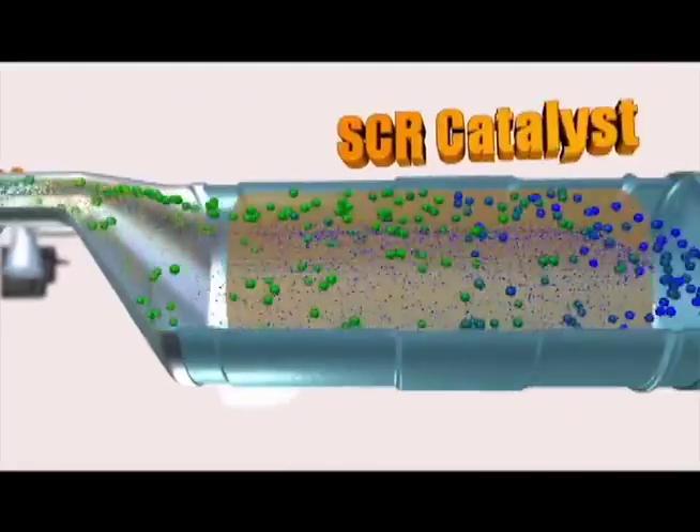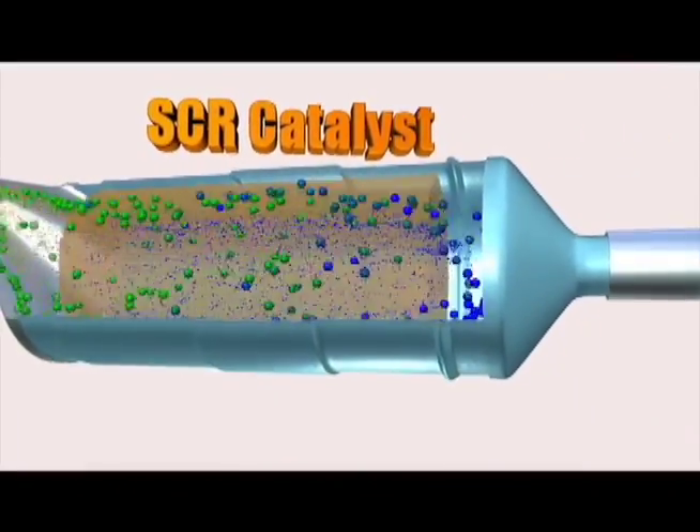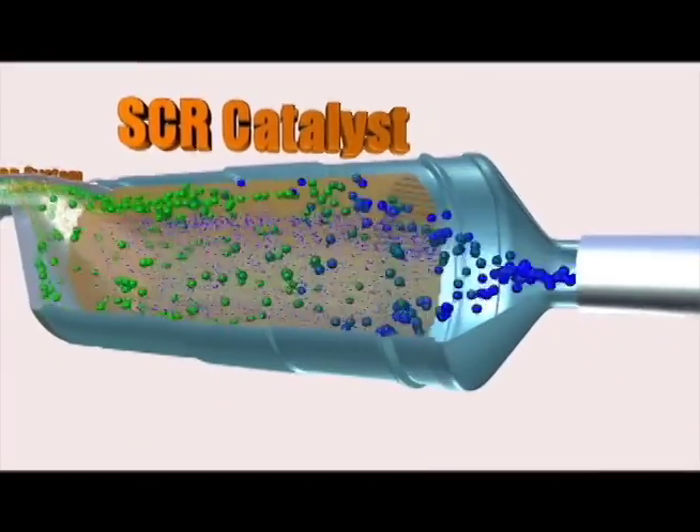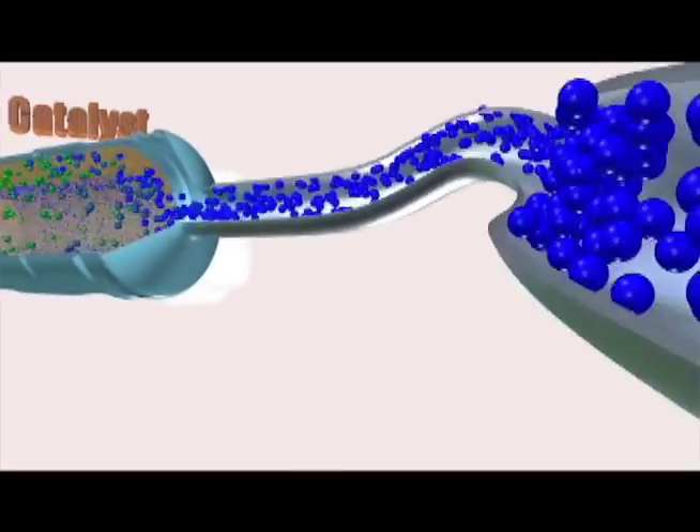Together, the NOx and ammonia pass through the SCR catalyst, where they react chemically and transform into harmless water vapor and nitrogen. Nitrogen is actually the most common element in the air we breathe.